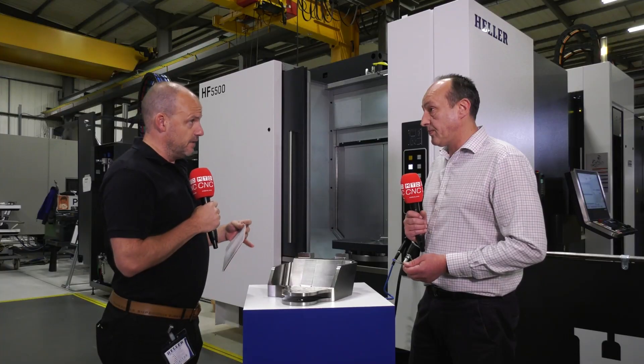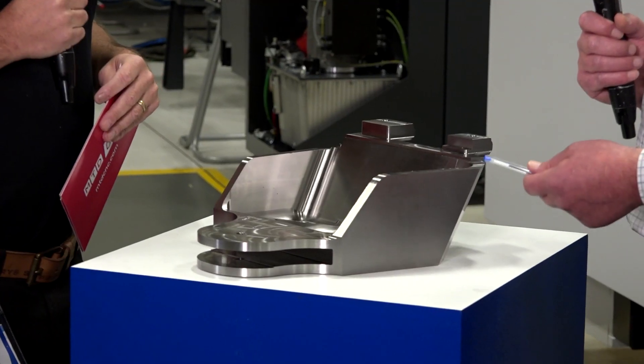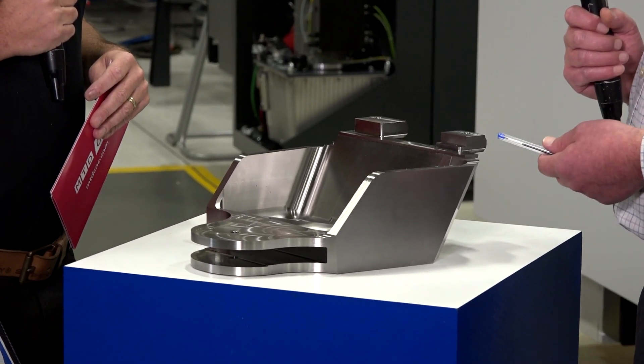You were approached by a customer to develop these and produce a turnkey project in order for them to satisfy their client? Correct. We were approached by one of the aerospace tiers to look at a process for manufacturing this pylon, or the set of pylons, and we set about a bidding process together with them, which was quite a protracted and long process in the aerospace sector.